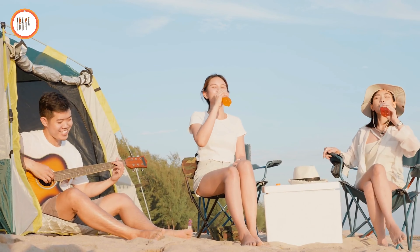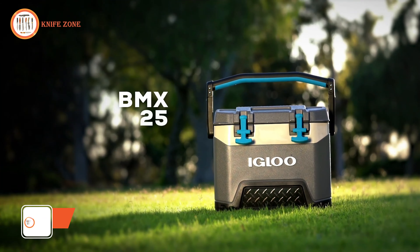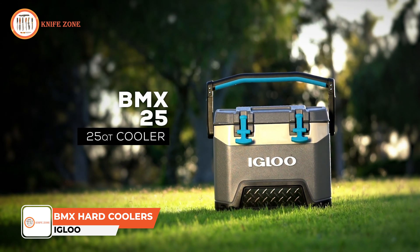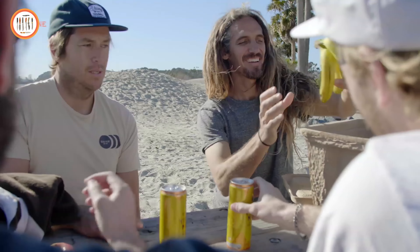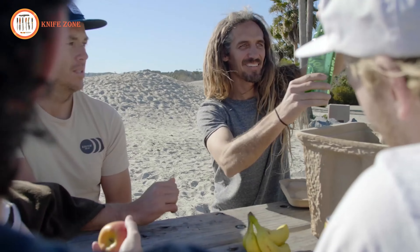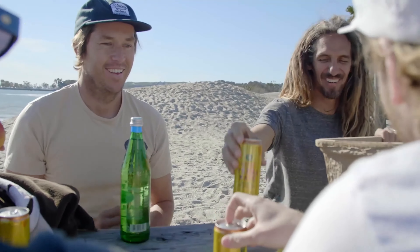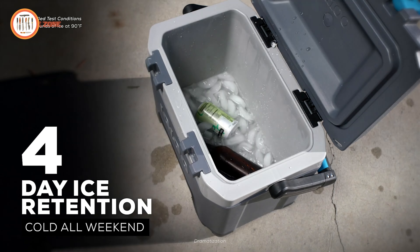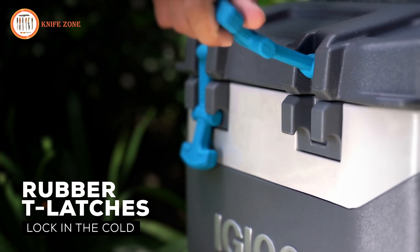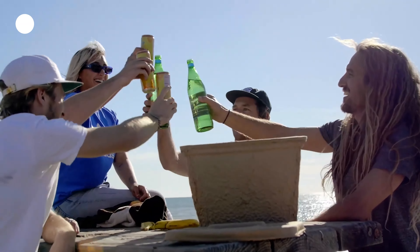When heading outdoors, keeping food and drinks cold for days is essential for any adventure. Meet the Igloo BMX Hard Coolers, which offer high-performance cooling with a rugged design built for extreme durability. Its heavy-duty, blow-molded construction and reinforced base provide increased strength and protection, making it ideal for camping, hiking, and extended trips. With proven four to five days of ice retention, this cooler ensures your supplies stay cold and fresh for longer. Rubberized T-grip latches lock in the cold while the oversized hinges and rust-resistant stainless steel hardware enhance its durability.